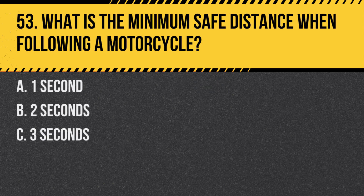Question 53. What is the minimum safe distance when following a motorcycle? A. One second. B. Two seconds. C. Three seconds. Answer: C. Three seconds. Motorcycles require a greater following distance due to their ability to stop more quickly.